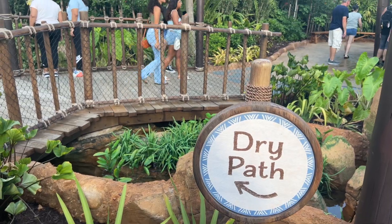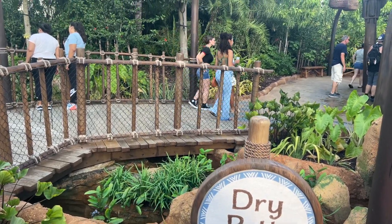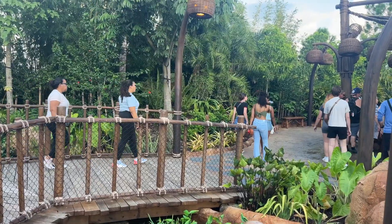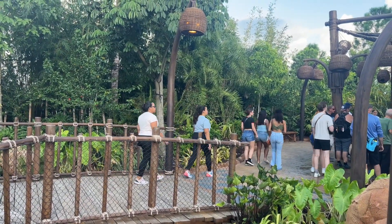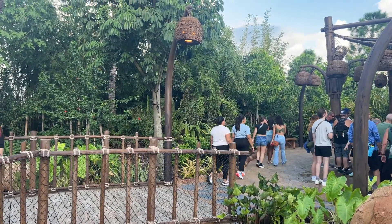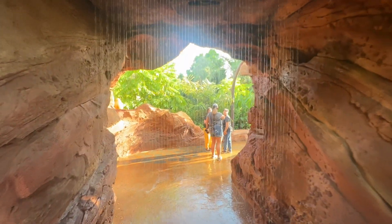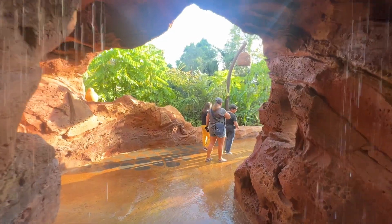Will you get wet in Journey of Water? Well, the experience can be personalized for each guest's preferences. As you move through the trail, you'll find there are wet and dry path options, but even with the wet path options, it won't leave you soaked. You can definitely get soaked if you want to, but you really can customize your experience here.